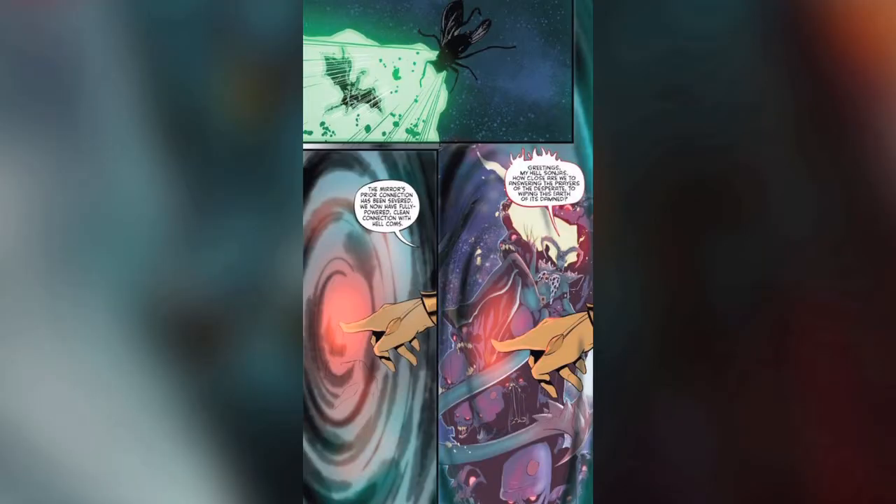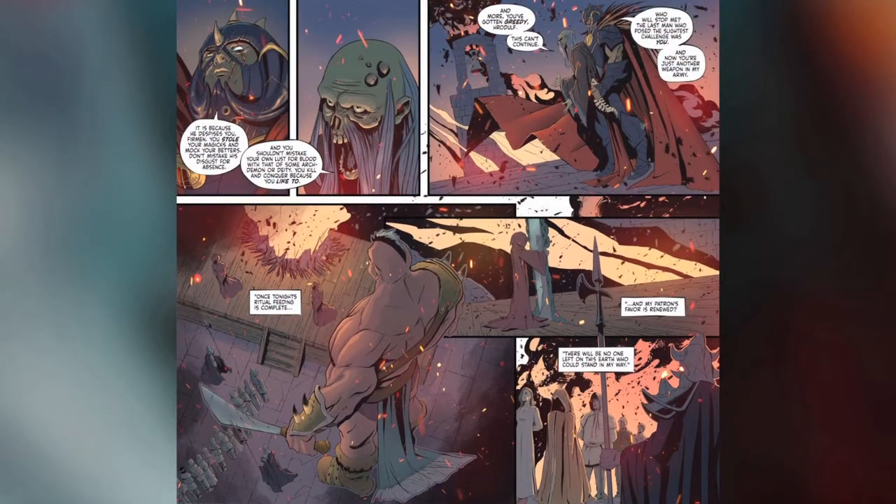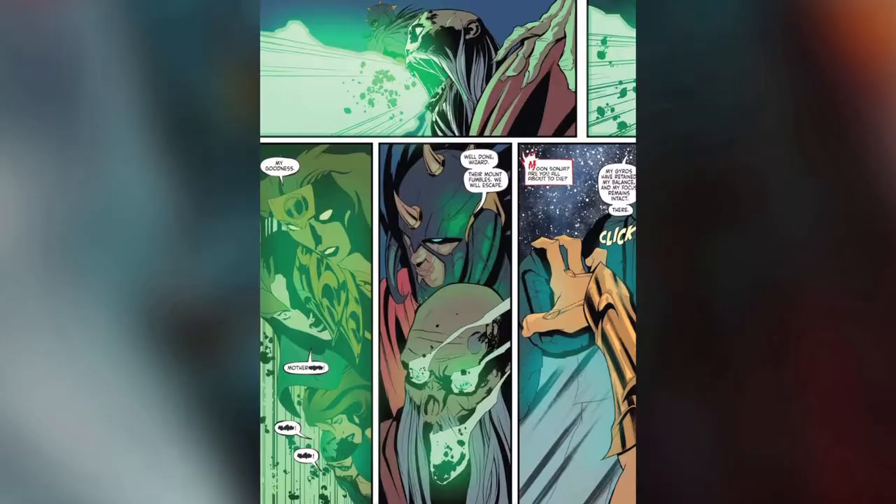So is this issue worth checking out if you're not knowledgeable on the Sonia universe? My advice is to wait until some more issues come out, and if you have a Comixology Unlimited membership, check it out then. Issue number one did do enough to pique my interest to check out more. However, this is a series I think reading on a month-to-month basis I might get lost, so instead I'm going to wait until this entire series wraps up and check it out in one shot.